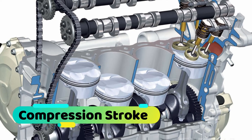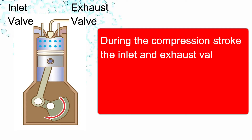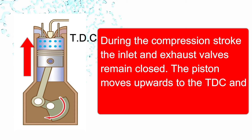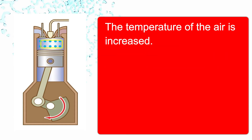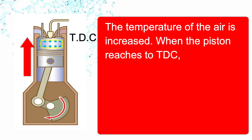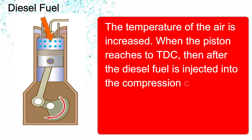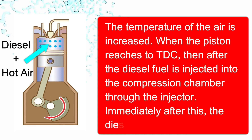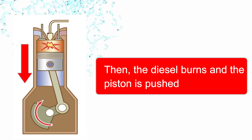During the compression stroke, the inlet and exhaust valves remain closed. The piston moves upward to TDC and the air is compressed. The temperature of the air increases when the piston reaches TDC. Then diesel fuel is injected into the compression chamber through the injector. The diesel mixes with the hot air, burns, and the piston is pushed down.